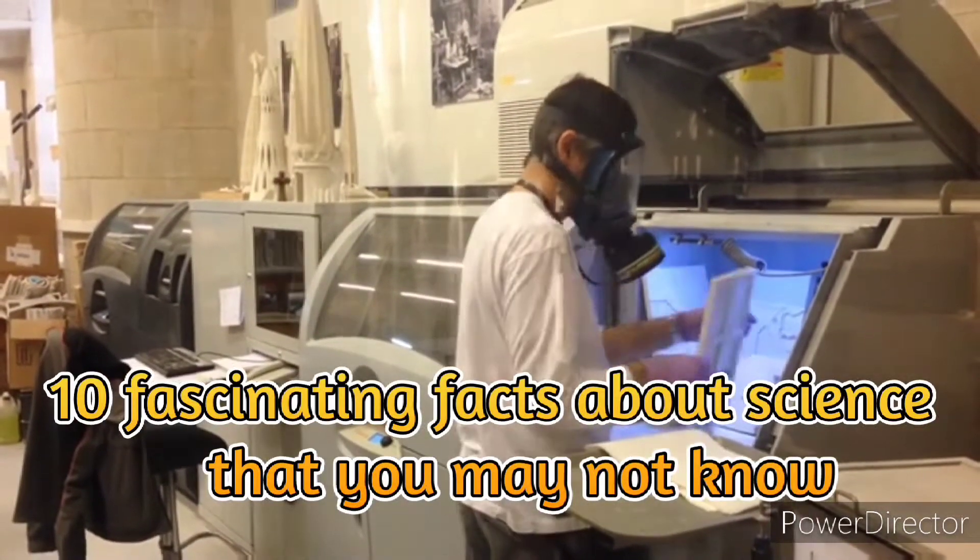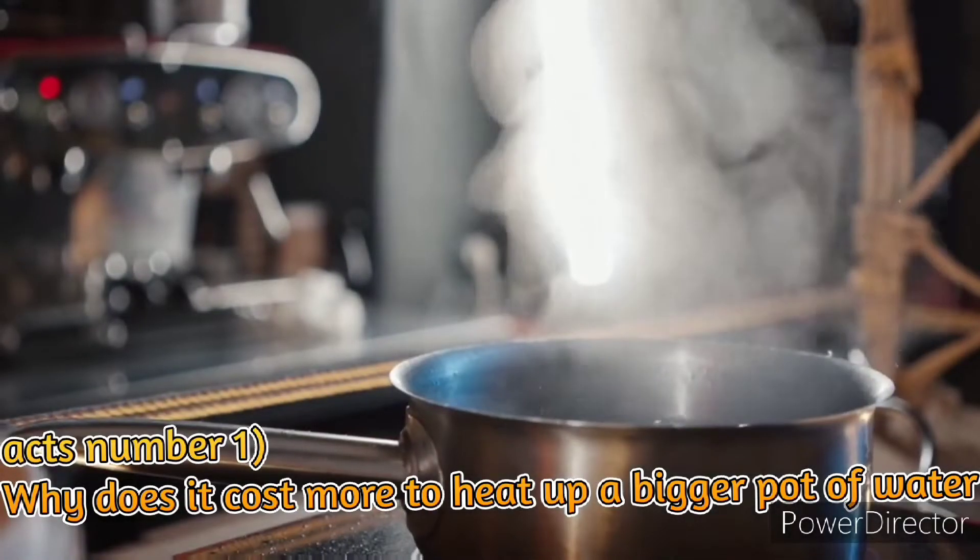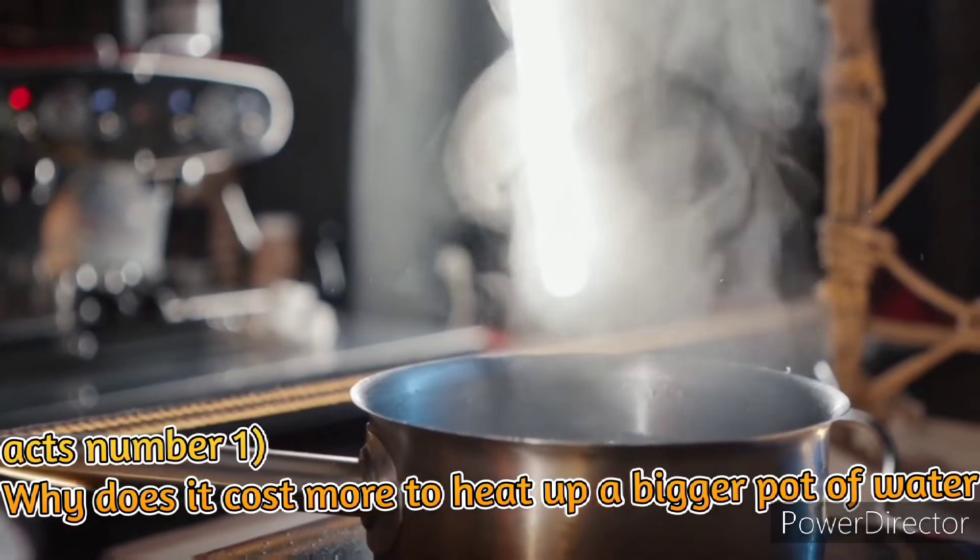10 Things You Didn't Know About Science. Fact number 1: Why does it cost more to heat up a bigger pot of water?